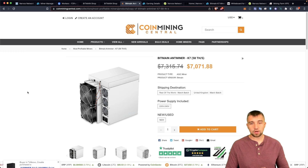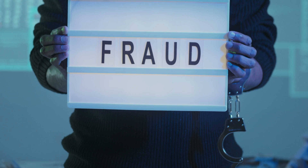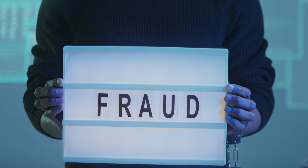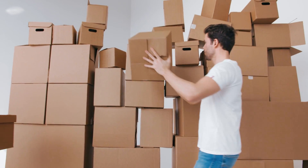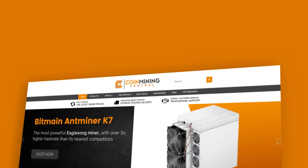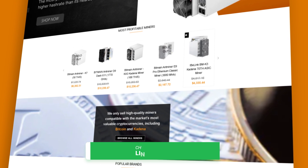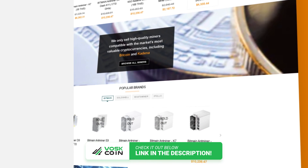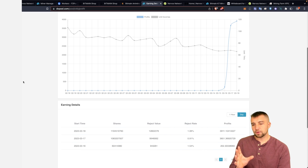Shameless plug — save some cash using the code 'boss coin' when you order. When you look up where to buy an ASIC mining rig, you'll be overwhelmed with results, and a lot of those results are untrustworthy, scammy, or they lie about estimated arrival dates. That's why we work with Coin Mining Central — they've been helping us source ASIC miners for years. Link is in the video description below, and don't forget the coupon code 'boss coin' to save some money.